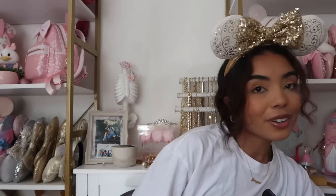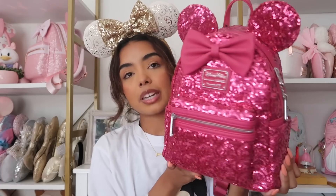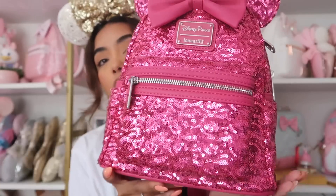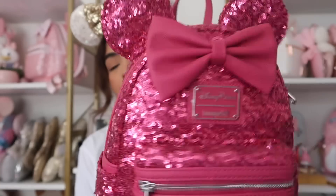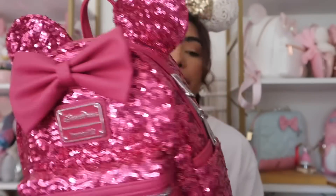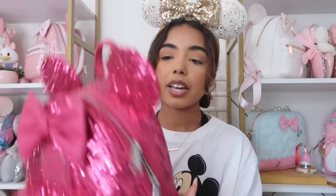Next we have this newer bag — it's this really pretty orchid or fuchsia color. So pretty! I bought it recently, it came out this year, and it's just a really pretty color. I feel like this would be cute in the fall and summer. It has a leather bow and really nice leather on the back, with side pockets.